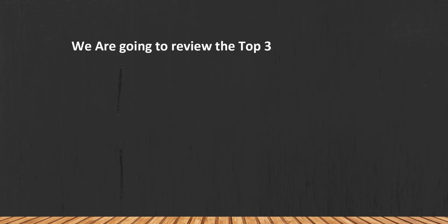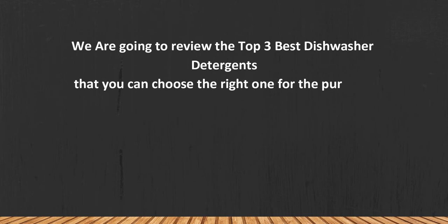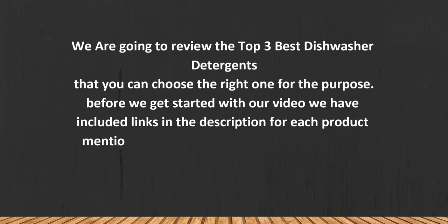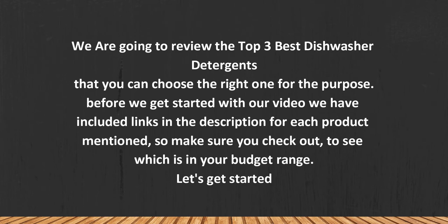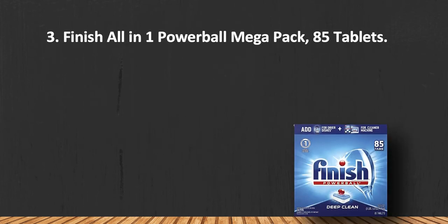We are going to review the top 3 best dishwasher detergents so you can choose the right one for your purpose. Before we get started, we have included links in the description for each product mentioned, so make sure you check out to see which is in your budget range. Let's get started.